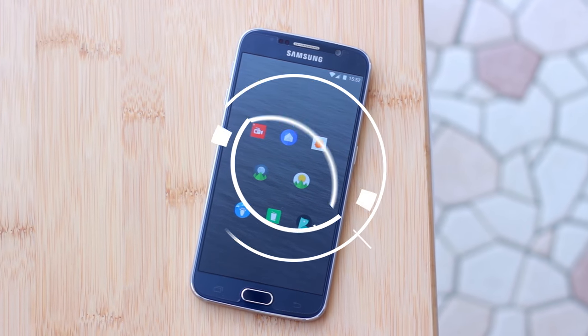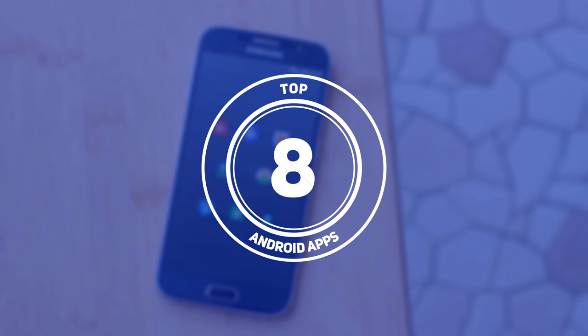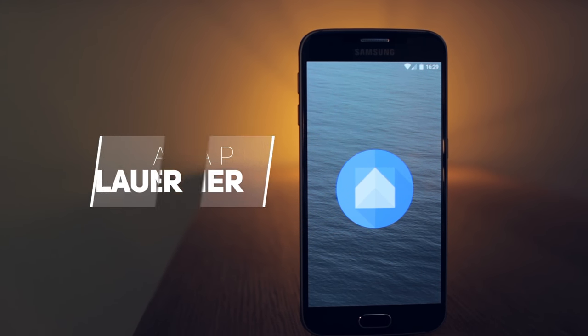What's up guys, Sam here, and we're back with another top Android apps for the month of October. Without further ado, let's get straight into this. First up today we have ASAP Launcher, a home screen replacement app.